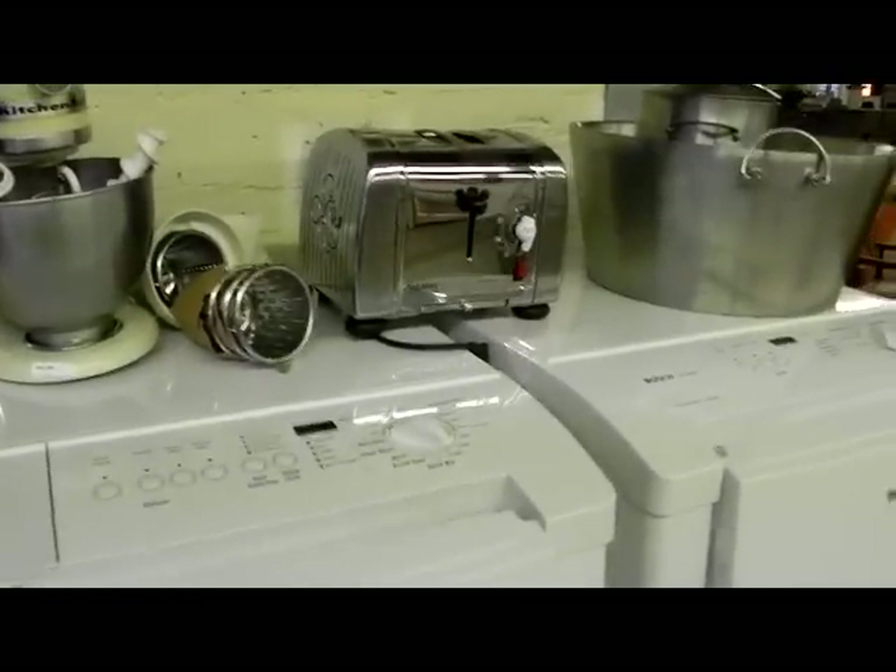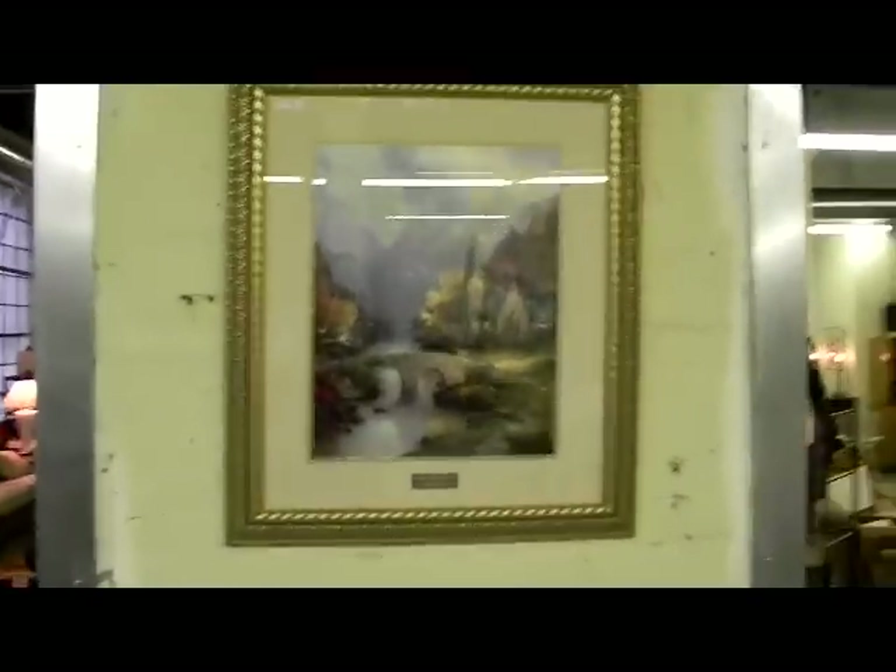KitchenAid, a neat little Mickey Mouse toaster. Thomas Kincaid Library Edition printers — nice, pretty good looking piece with a lot of pricklers all the way around.